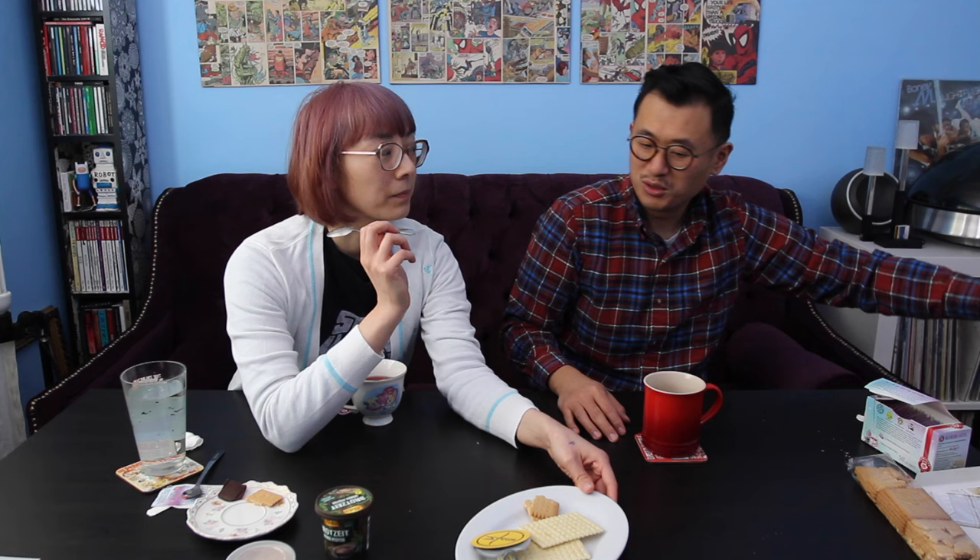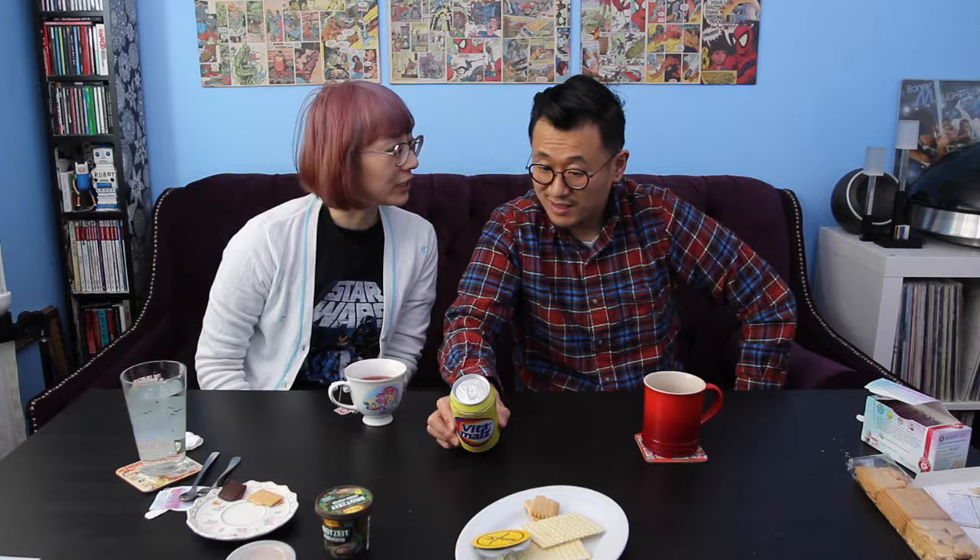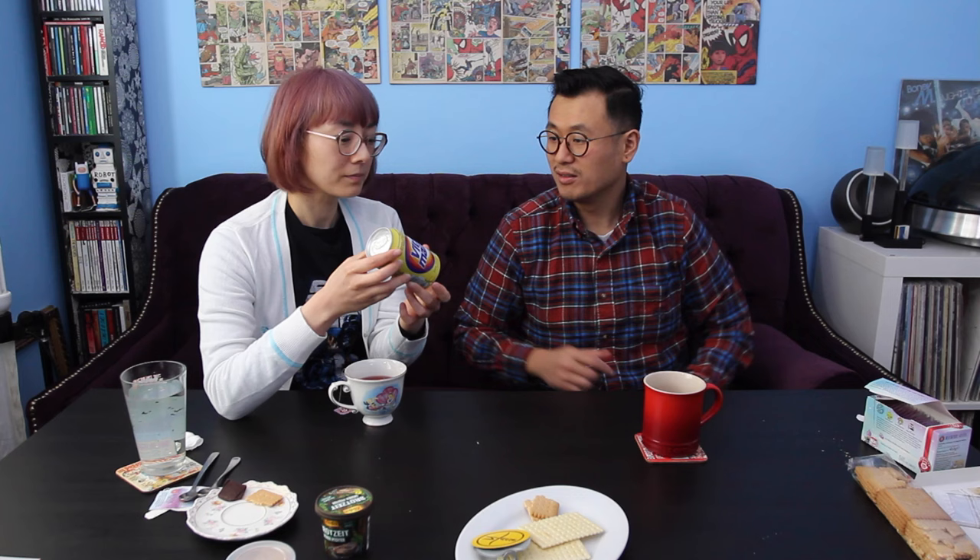Any pâté lovers are going to absolutely love that — 20 out of ten. These pâtés are just out of this world. It's actually unbelievable that these are vegan. I see a drink in here — do you want to try a drink? Vita Malz — Das Original. Non-alcoholic. So it's like a beer. Is it malt? One can of malt brew, non-alcoholic.